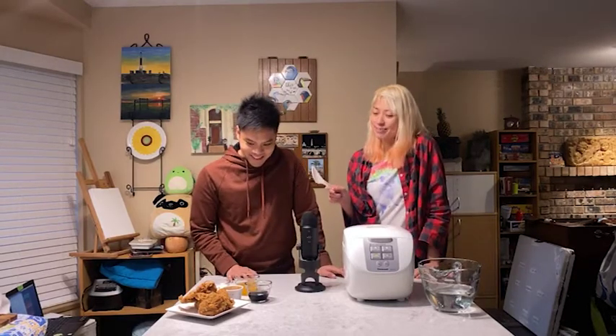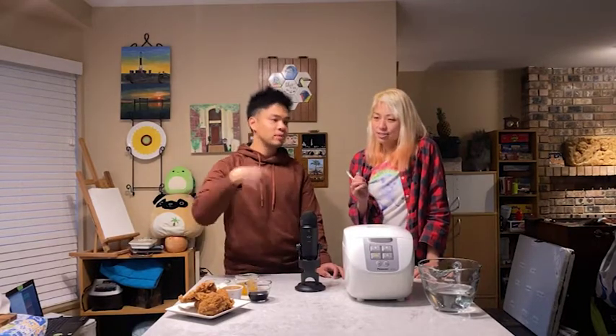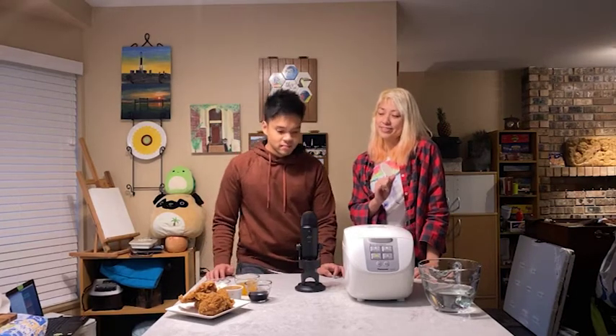Is original recipe not crispy? Original recipe is the one without the crispy-looking stuff. So with original recipe, they only batter it once. But with crispy, they batter it once, then dunk it in water, and batter it again — so you get a thicker and crispier skin. It's actually the batter that makes it crispy. Lesson learned.